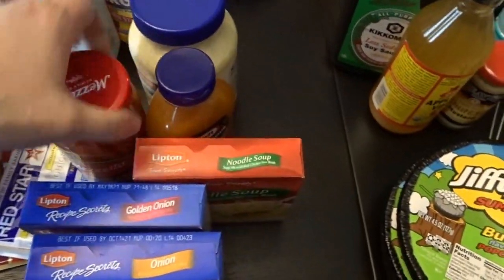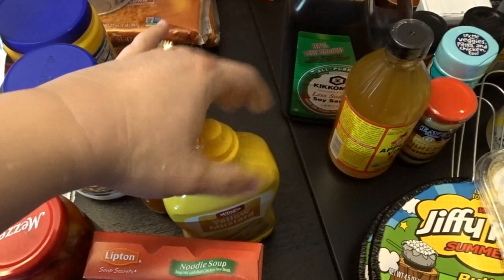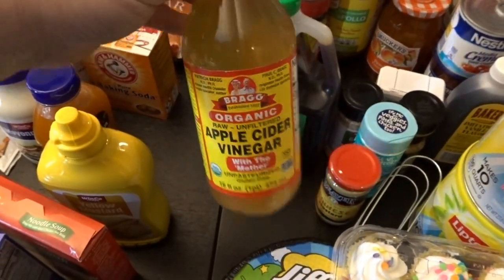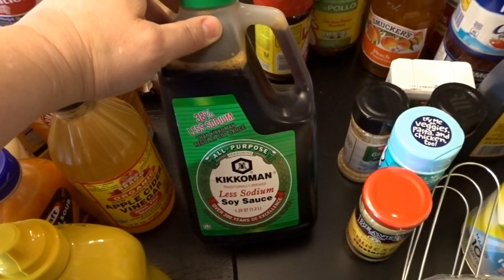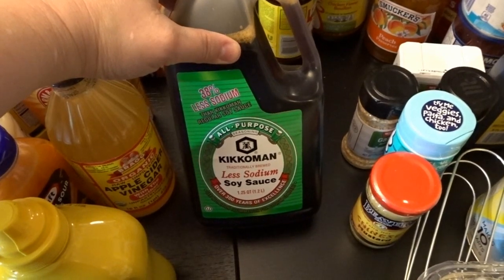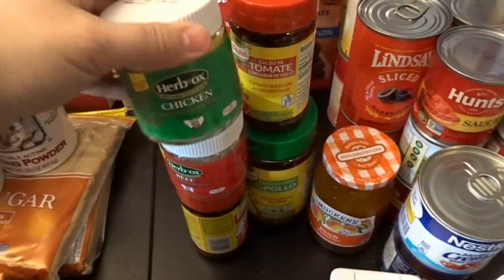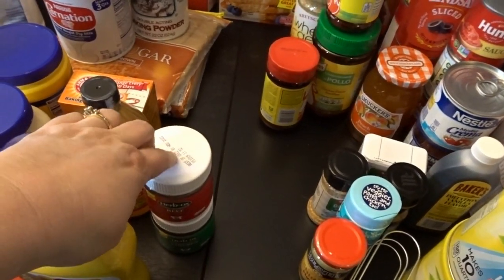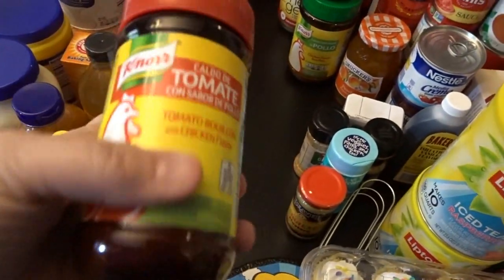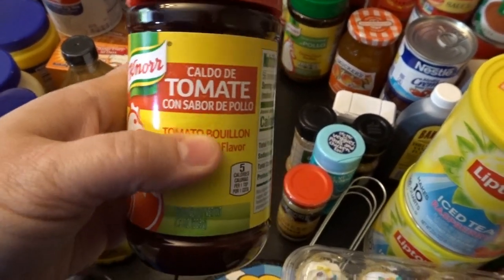I picked up some roasted red bell peppers in a jar, sweet and sour sauce, mayonnaise, yellow mustard — we've been going through that quite a bit — baking soda, baking powder, apple cider vinegar (Bragg variety), and less-sodium soy sauce. We're trying to watch our salt intake a little and we thought it was worth a try. For cooking I also got chicken bouillon (loose variety), beef bouillon, and something I've never tried before — a tomato bouillon with chicken flavor. I picked up a couple of those.